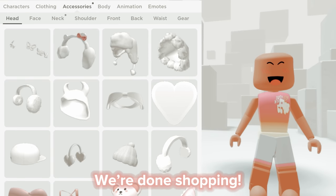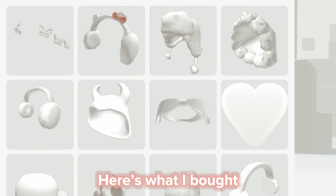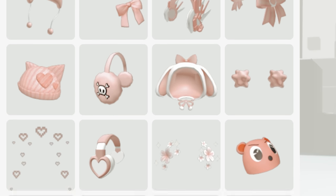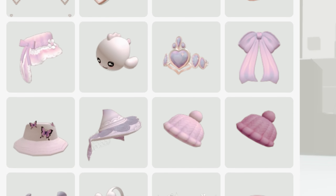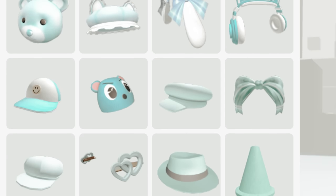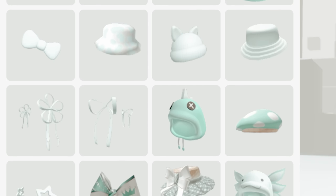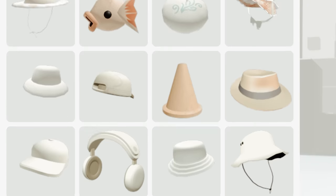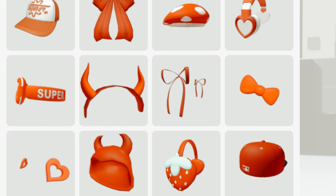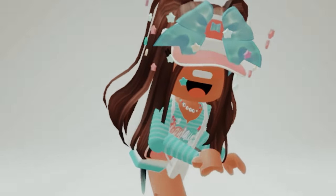We're done shopping! Here's what I bought. Thanks for watching!